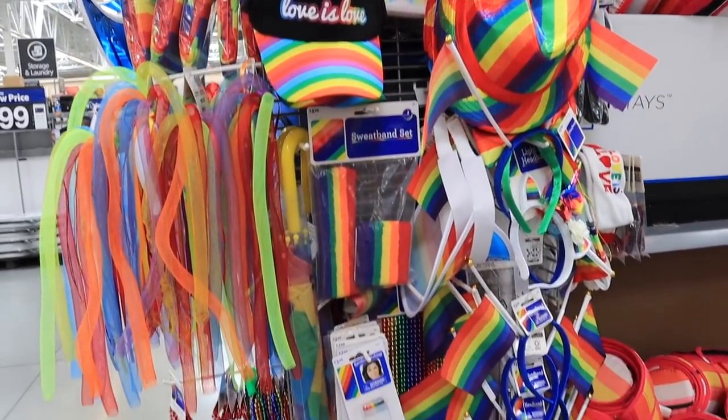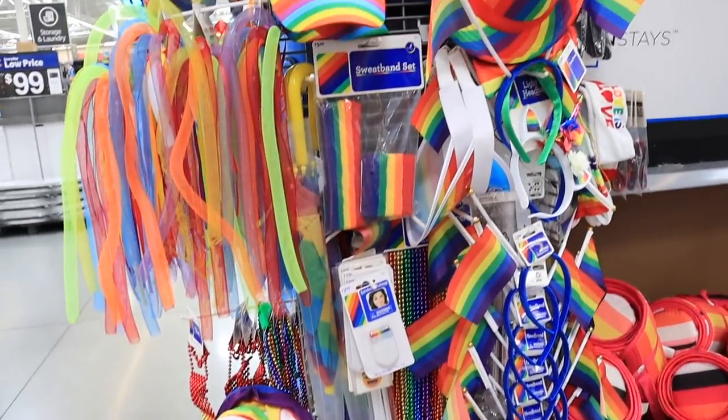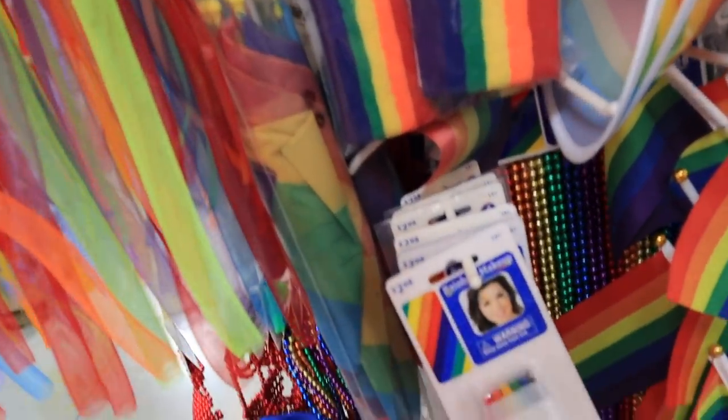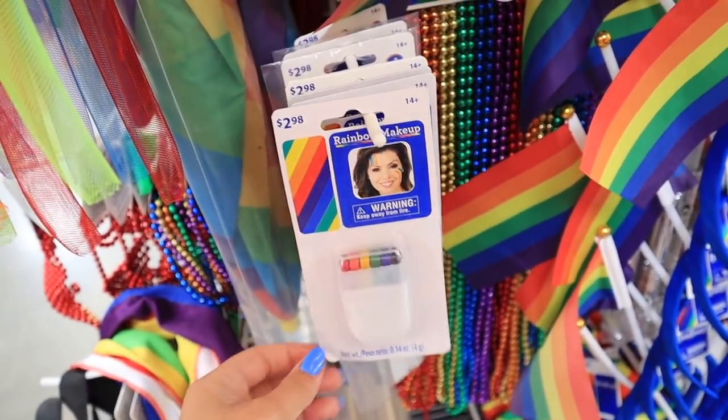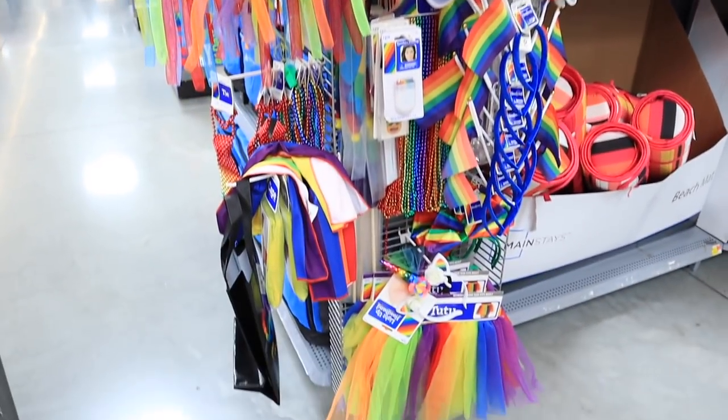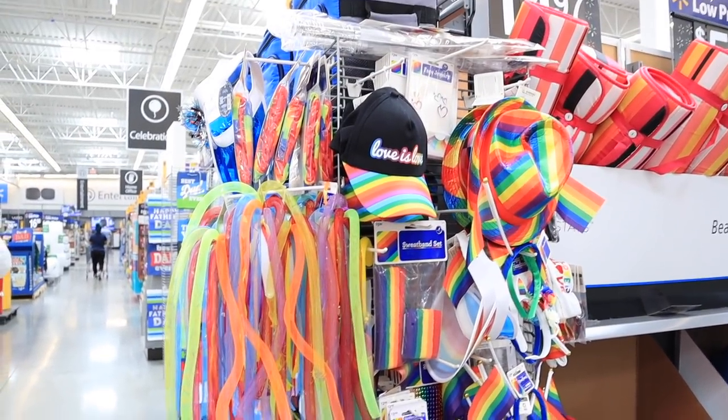They do have a little end cap for Pride Month stuff — definitely not anywhere close to like what Target is doing. The only thing that kind of stands out to me is like this rainbow little makeup thing. Other than that, I don't know. Not as good as Target, but at least they have it.